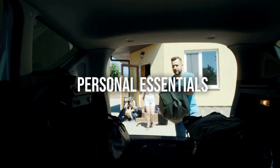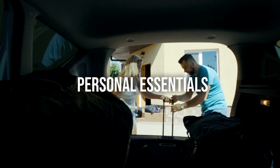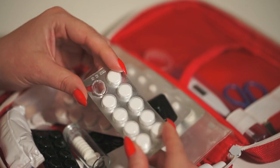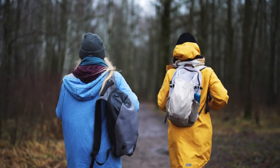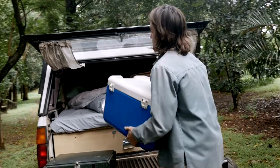In your bug-out bag, you should have your personal essentials, including comfortable clothing, suitable footwear, and hygiene items. Don't forget your personal medication or prescription if you have one. Thermal clothing, insulating layers, and moisture-wicking materials can help keep you warm in cold environments, providing warmth without relying on your car's engine.